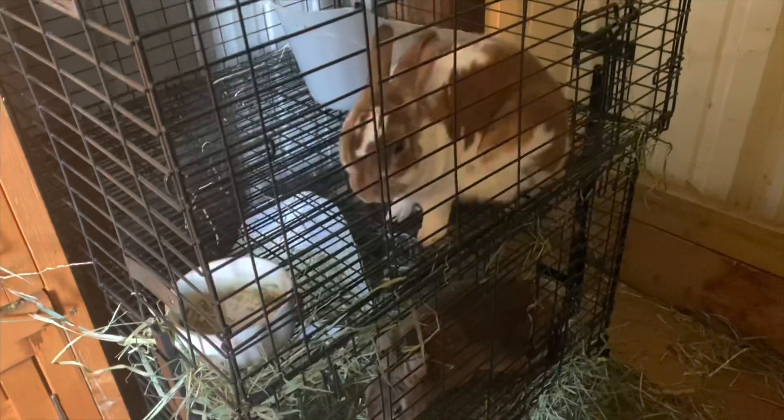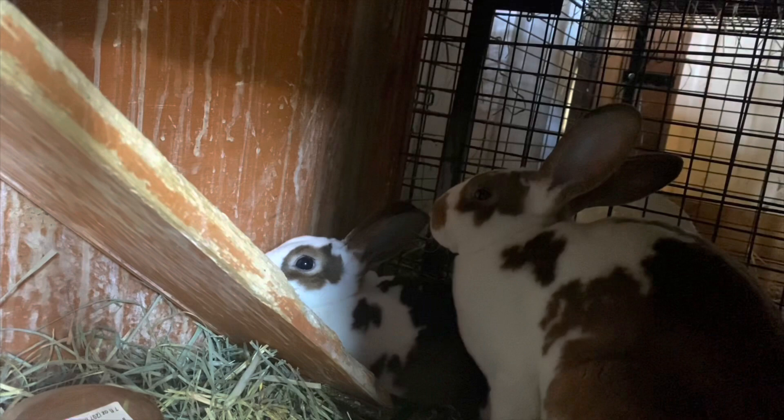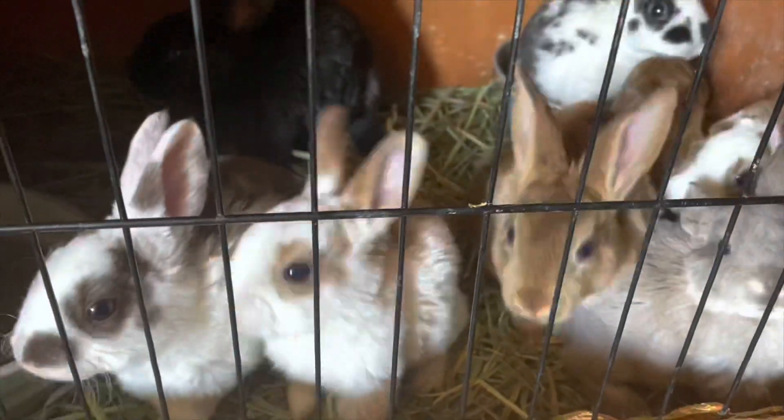Fear not though, we still have our mini-rexes. Here's Pepper and Cocoa, and Blue and Sadler just chilling out as well.